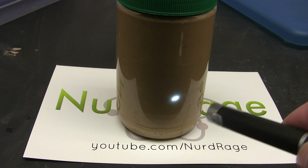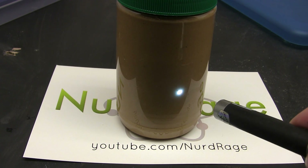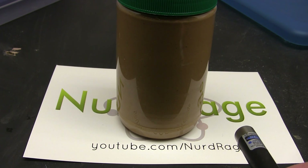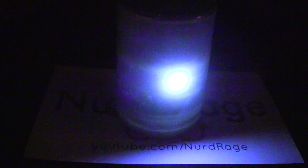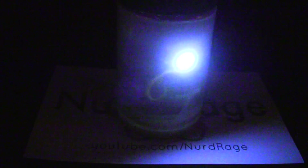When we shine it on the peanut butter it fluoresces a blueish white light that's very different from my violet laser pointer, so it's definitely reacting to the light. To see the glow in the dark effect, turn off the lights and let your eyes acclimate to the darkness. Now shine the laser pointer on the peanut butter. After letting it charge up for a few seconds we turn it off — and that is amazing. It's actually glowing. Peanut butter glows in the dark.